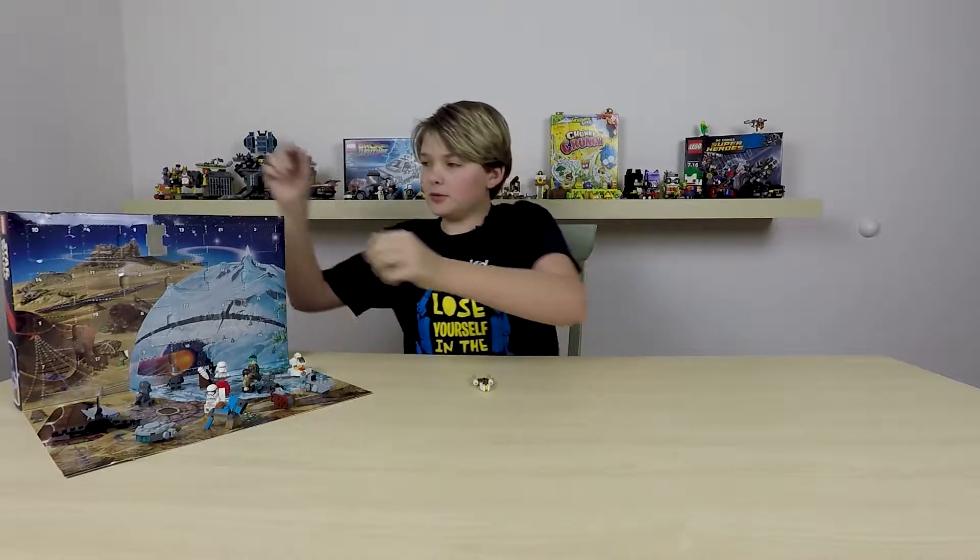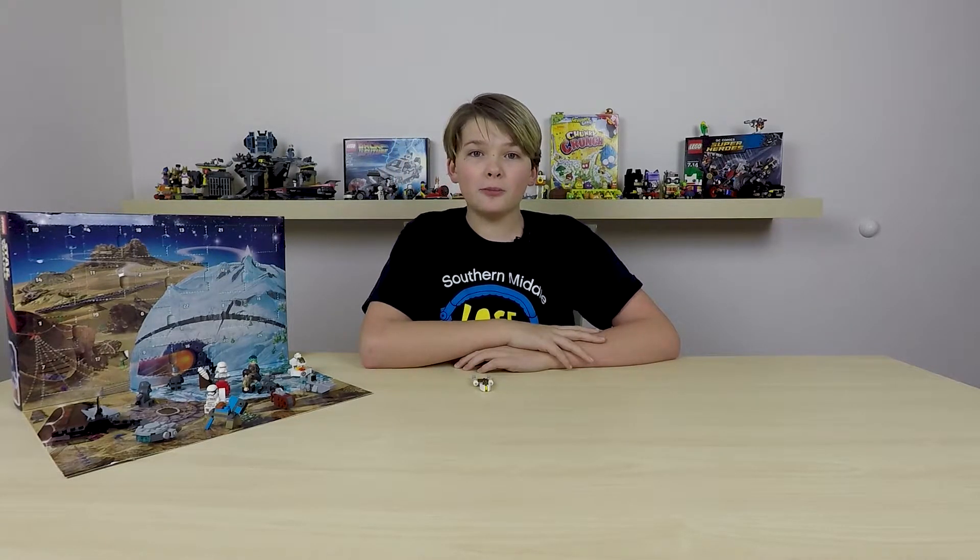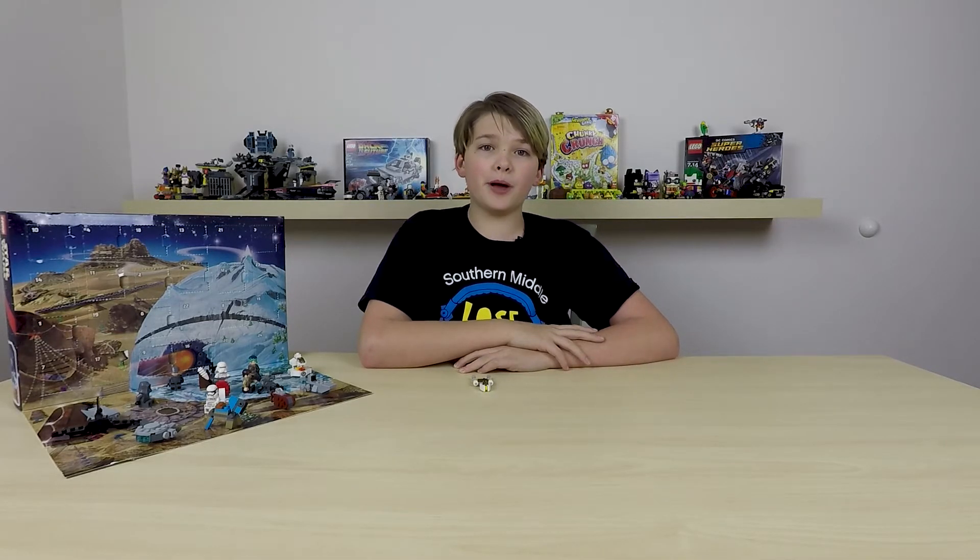So yeah, that was the 18th day of the LEGO Star Wars Advent Calendar. I hope you enjoyed this video. Please like, comment, and subscribe. Bye!